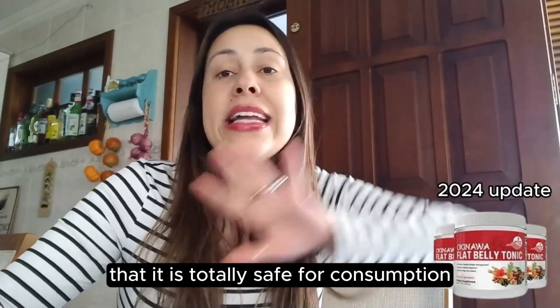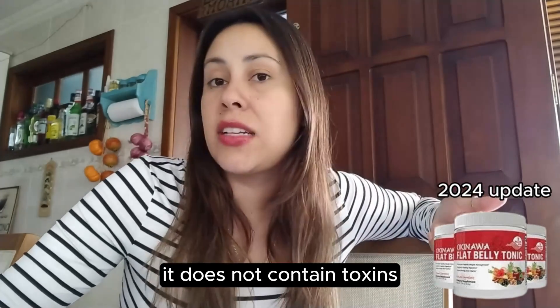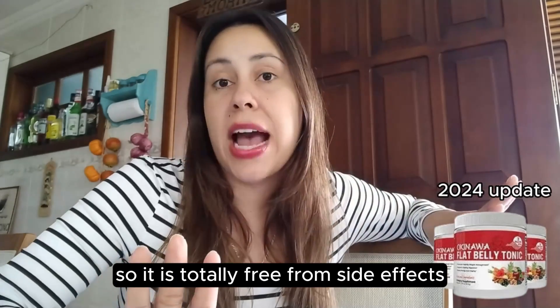It is totally safe for consumption because it does not contain chemicals, it does not contain toxins, nor does it have GMOs. So it is totally free from side effects.